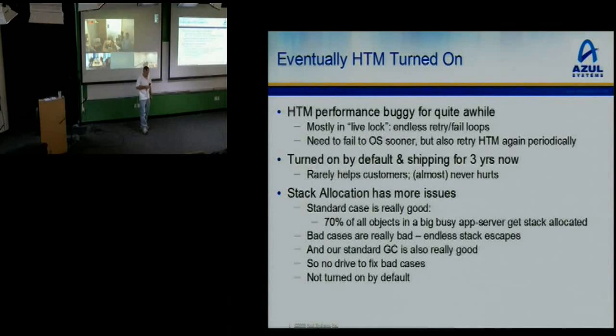Stack allocation has more issues. The good case is really good — big busy app servers can have a huge percentage of objects stack allocated. But the bad cases are really bad and we just ran out of time to fix them, because our standard GC is really good. These days we have customers with 300-500 gigabyte heaps in production, with 35 gigabytes per second allocation rates and max pause times in the low tens of milliseconds — like 10 to 15 milliseconds. That's several orders of magnitude better than the best you can get on an x86 these days. So stack allocation just lost.